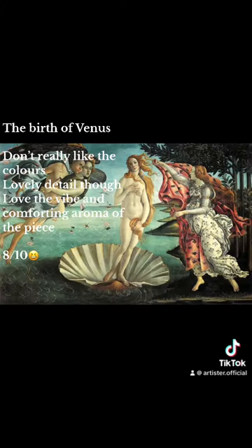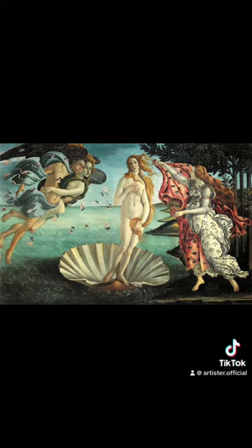The Birth of Venus. Don't really like the colors. Lovely detail, though. Love the vibe and comforting aroma of the piece. Eight-tenths.